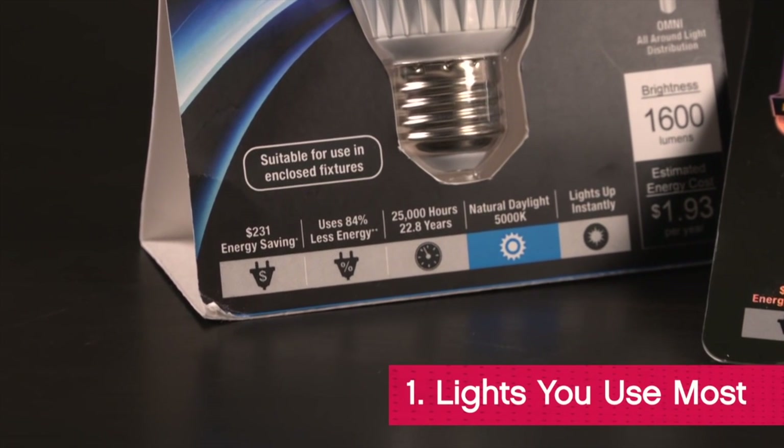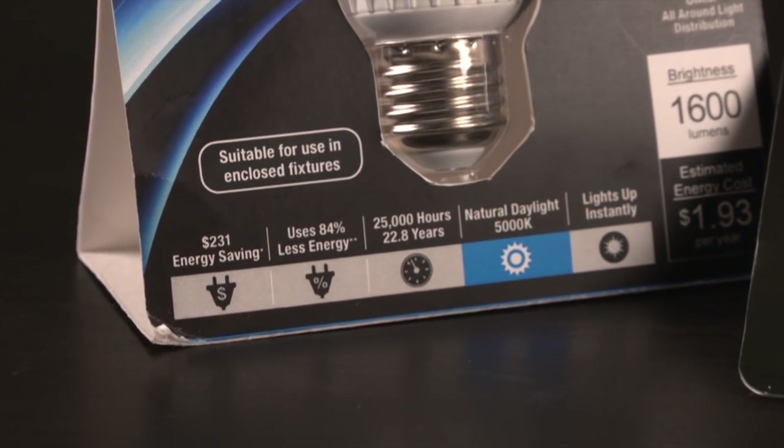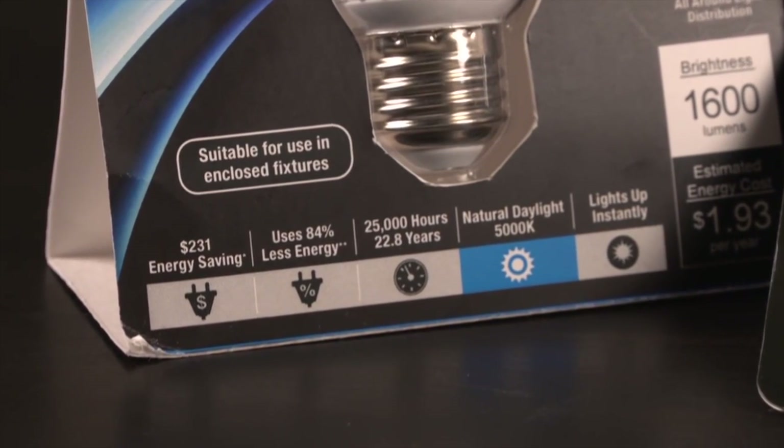Energy savings really kick in where a bulb is used three hours or more per day. So switch the bulbs in rooms you use the most.